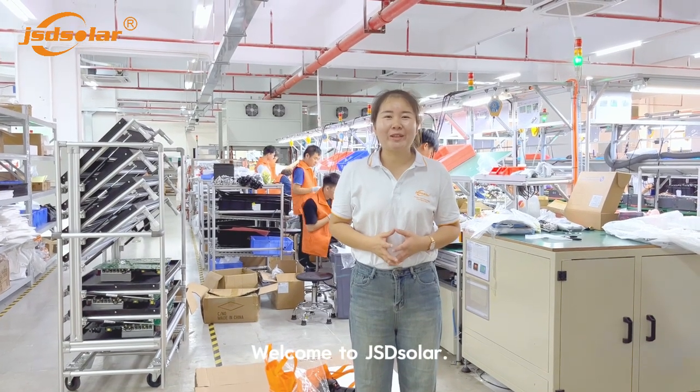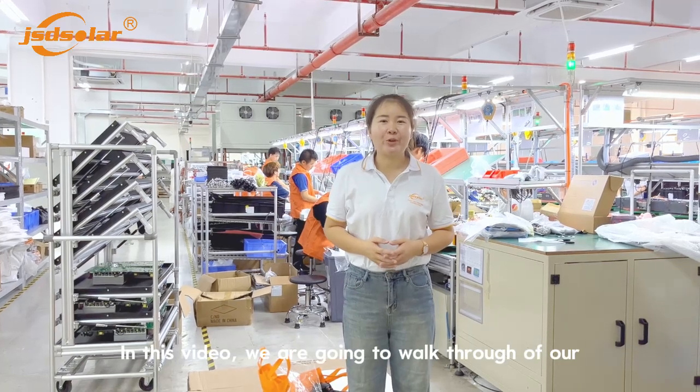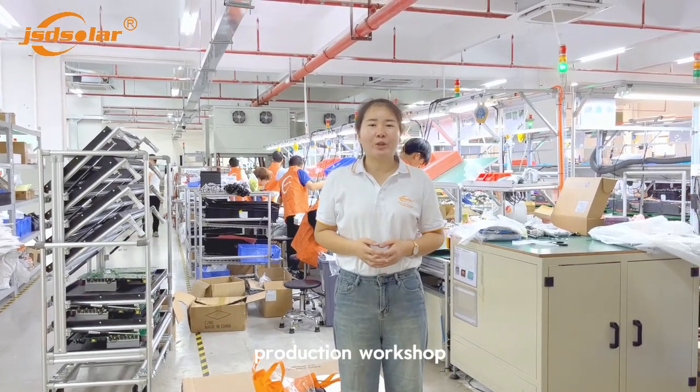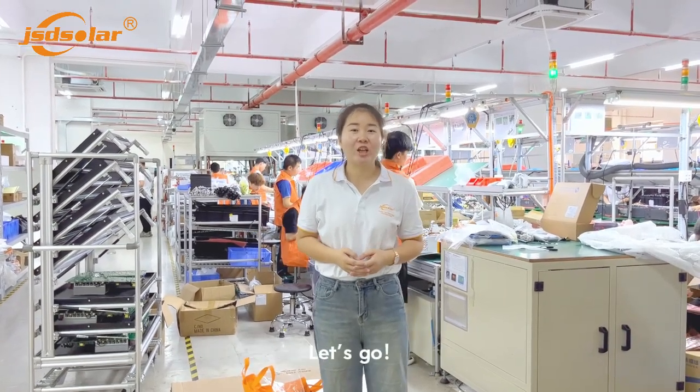Hello, my name is Anna. We need to introduce you to our production workshop about our first panel work to bring the guide to your mother. Let's go.